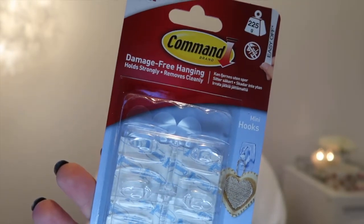I also picked up these Command hooks — not the tiny ones for fairy lights, but a slightly bigger size. You get six in a pack and because they're clear, I thought they'd be really easy to put on our banister to hold the stockings and stars. They discreetly hide the hook whilst on the stairs. These are only about £3.50 from B&M, similarly priced on Amazon, but I just picked them up rather than waiting for delivery.